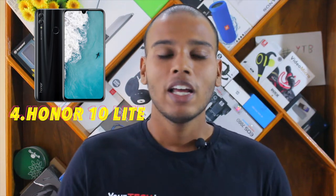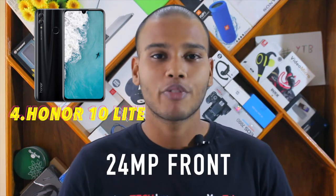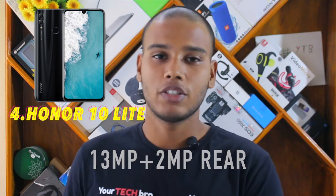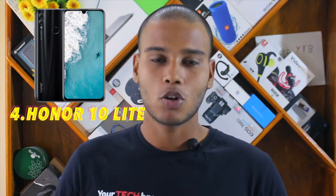At number four, we have the Honor 10 Lite. There was tough competition for this spot, but with one exception, Honor settles at position number four. Honor is doing a tremendous job in the budget range. The camera gives you a 24 megapixel front-facing shooter, while at the rear you get a 13 megapixel plus 2 megapixel dual lens combo.